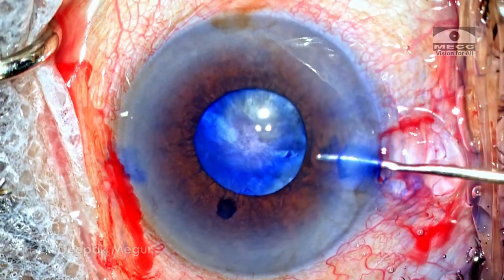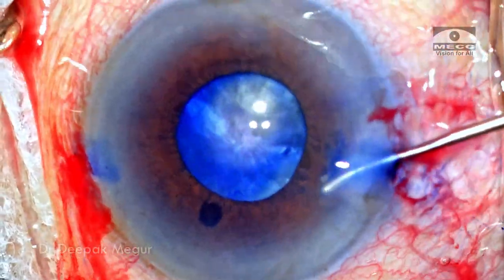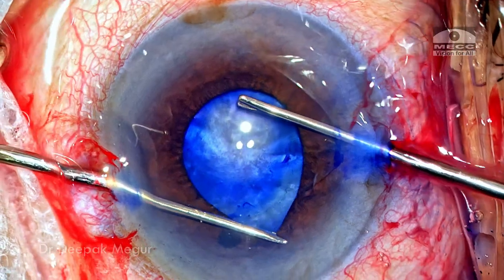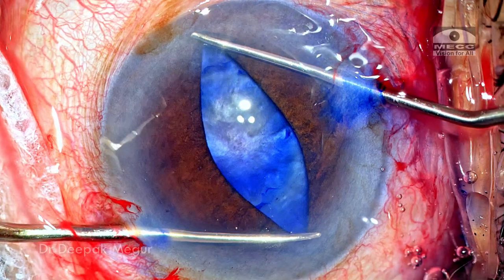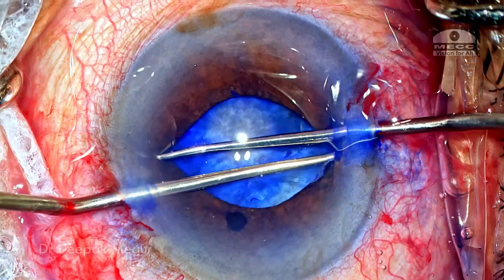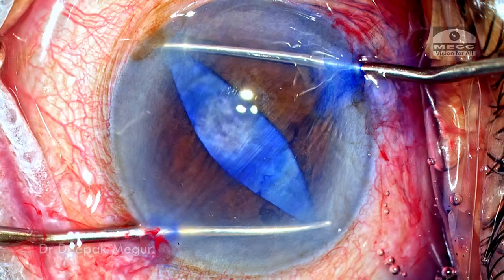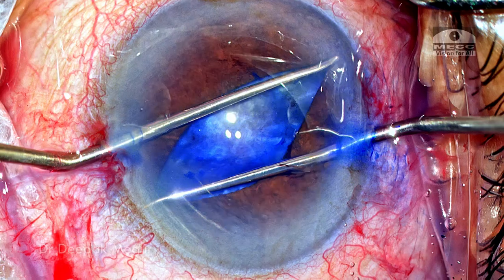Y-hooks are the two instruments I'm going to use to stretch the pupil. As this Y-hook is being introduced through the shallow anterior chamber, there's a small area of Descemet's membrane detachment which has occurred, so I'm keeping an eye on this. Since the pupil is quite rigid and small, I'm stretching it all the way up to the limbus. I'm expecting some sphincterotomies to happen in the process, and this is intentional — I want wide exposure. I typically stretch the pupil in four meridians, 90 degrees to each other.